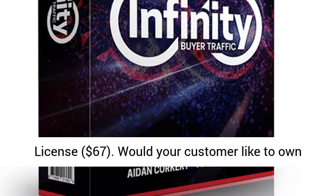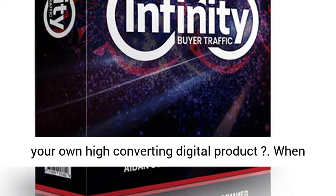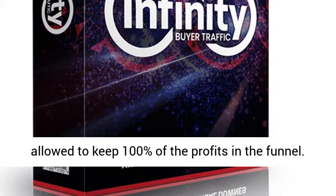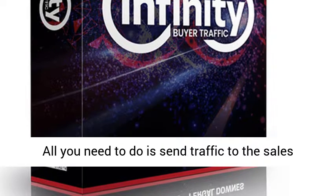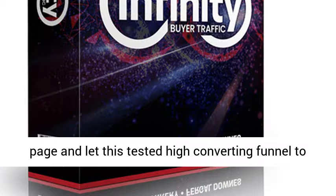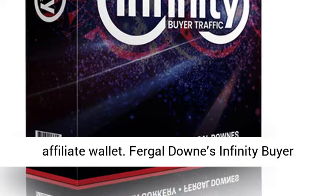OTO 4 — Infinity Reseller License, $67. Would your customer like to own their own high-converting digital product? When you pick up the Infinity Resell Rights, you will be allowed to keep 100% of the profits in the funnel. All you need to do is send traffic to the sales page and let this tested, high-converting funnel pay out instant commissions into your affiliate wallet.